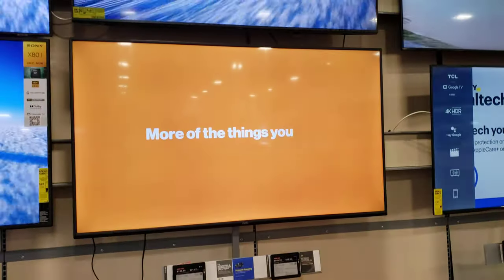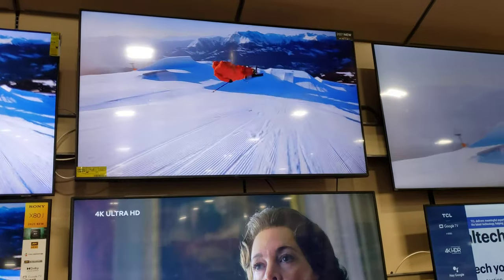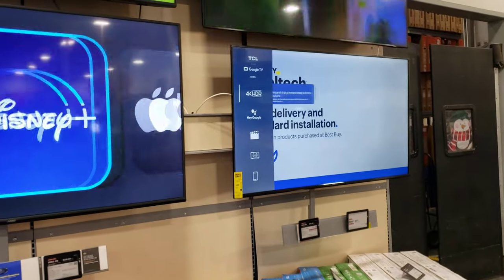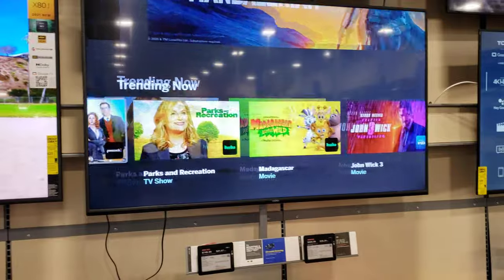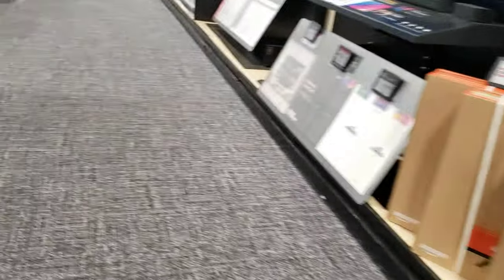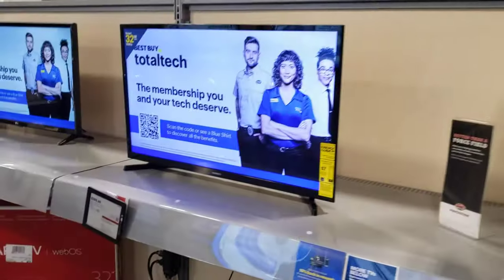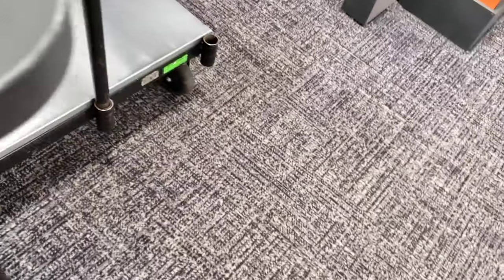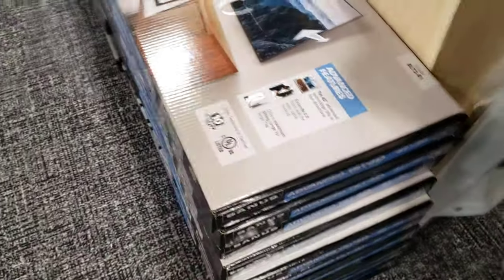I don't know if y'all noticed, but back in the 1990s, high-definition TVs did exist — but they were so expensive that almost no one could afford them except rich people. I think the cheapest one was like two thousand dollars. HD TVs have been around since the 1990s. Now they're cheaper and most people can afford them. Anyway, I'm going to buy this game.